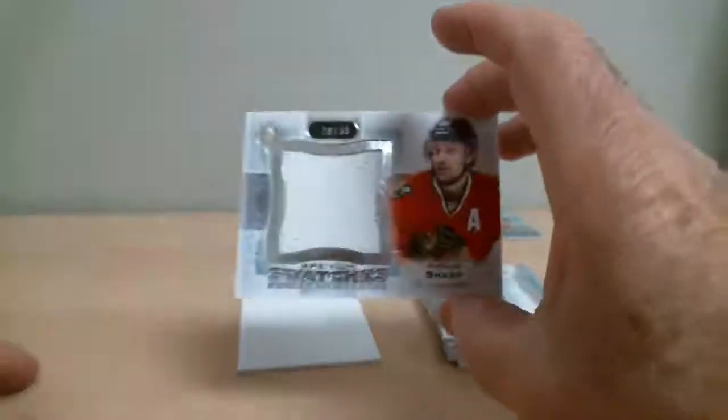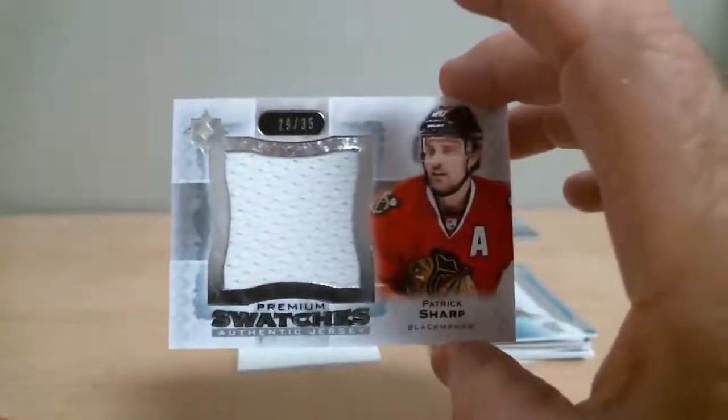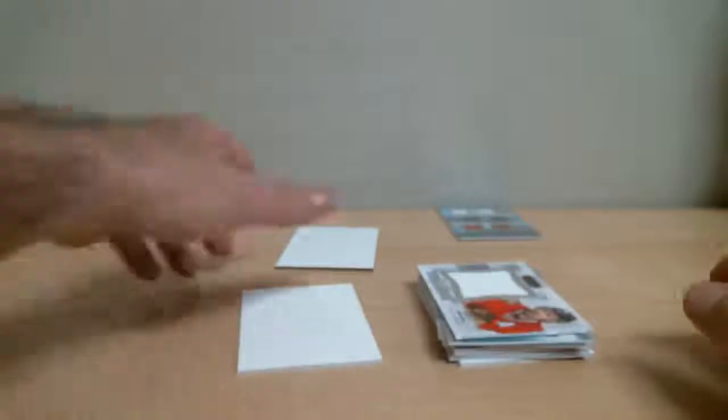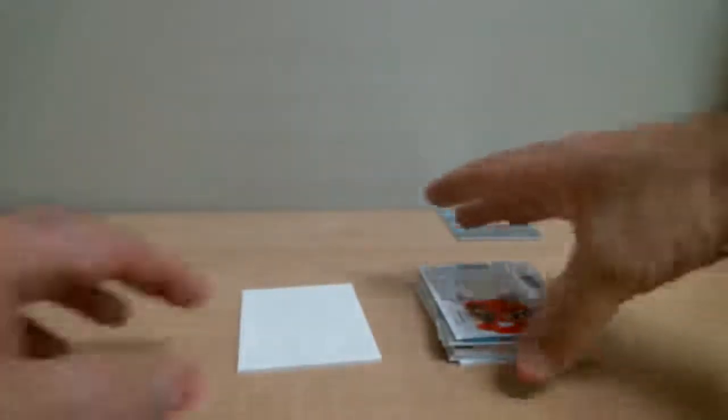Patrick Sharp, Chicago — Premium authentic jersey out of 35. So that's our two boxes done.